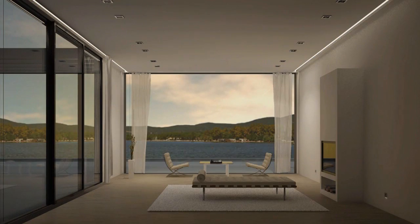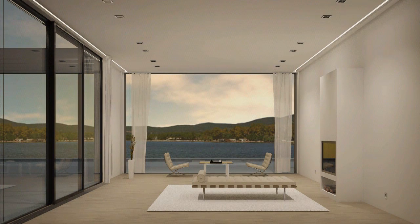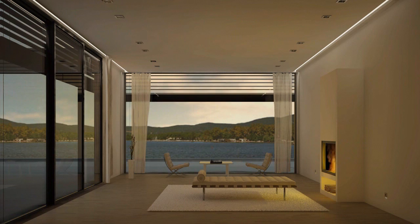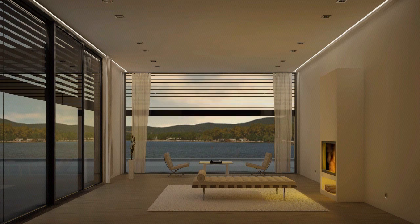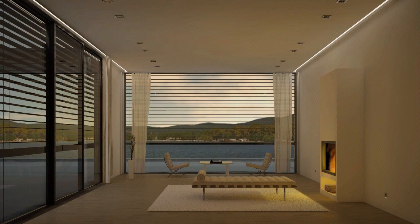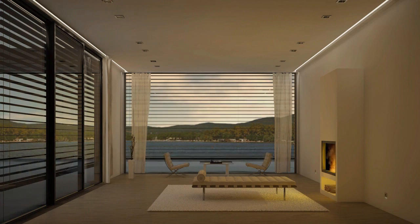The right mood is always created with the KNX room controller, even in the quiet room — whether it's a game of chess or a cozy evening by the fire. Simply click on the buttons of the room controller. Thanks to the LED socket outlet, you can avoid switching on the lighting when walking through the room in the dark, as the integrated pilot light is sufficient and makes you aware of trip hazards in good time.